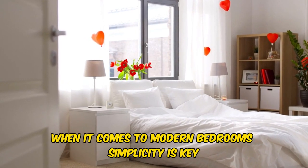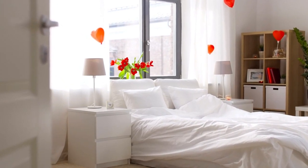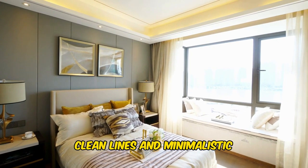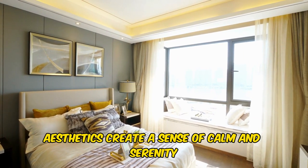When it comes to modern bedrooms, simplicity is key. Clean lines and minimalistic aesthetics create a sense of calm and serenity.